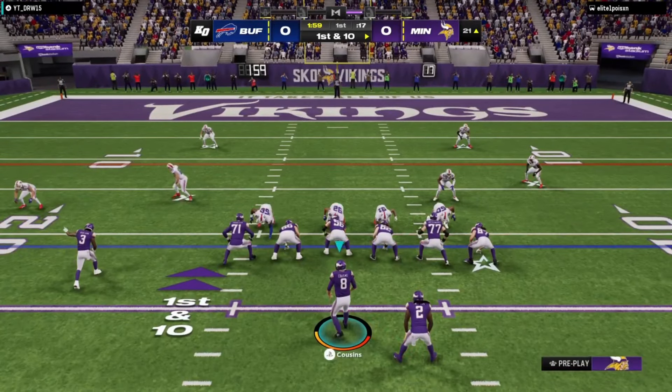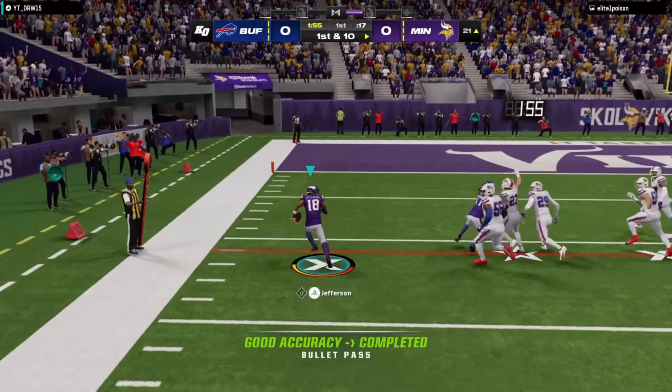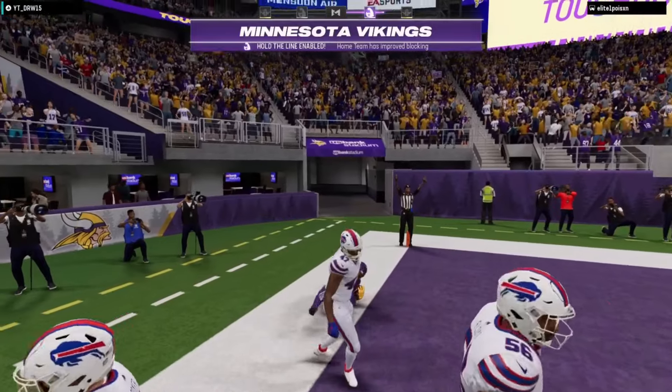I think the coach may have some questions to answer. And you know, normally we focus on the media, the social media barrage that he's going to get. Touchdown, Vikings!